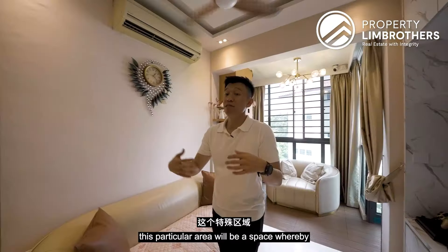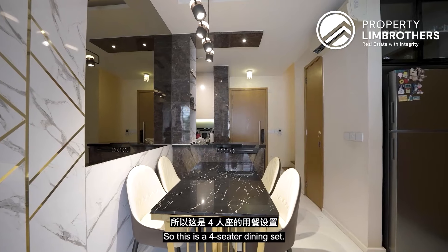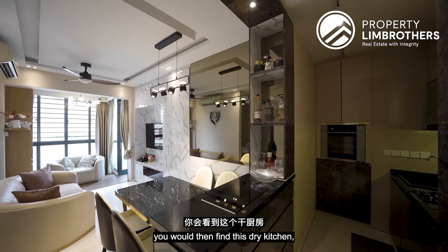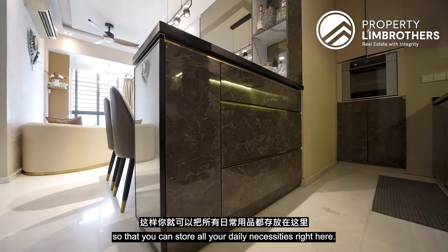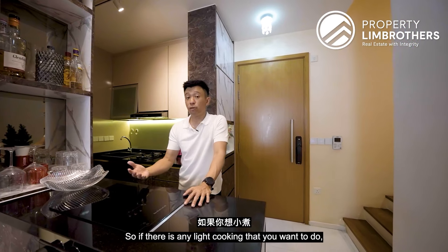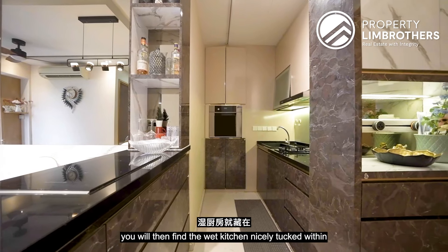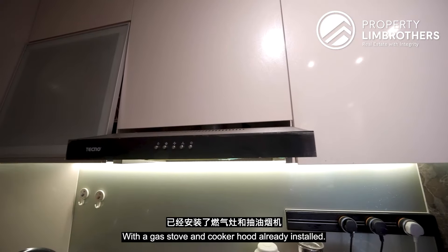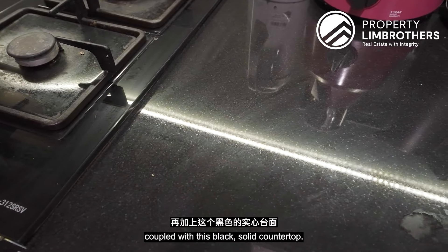Moving to the dining area, this space can fit up to a four-seater dining set comfortably. Right beside the dining area is a dry kitchen already done up with tons of solid storage spaces for daily necessities, plus an induction cooker for light cooking. Behind the dry kitchen, the wet kitchen is nicely tucked in the corner, with a gas stove, cooker hood, built-in oven, ample storage, and a black solid countertop.